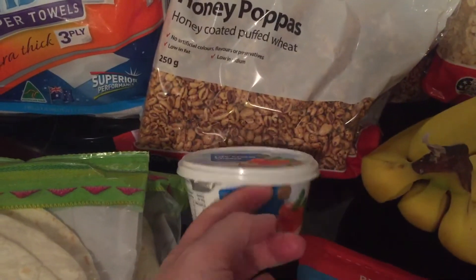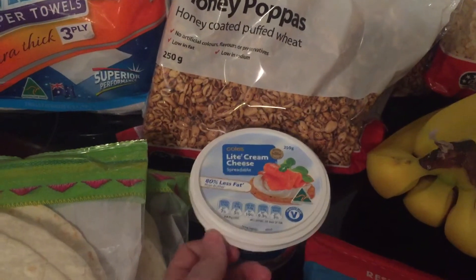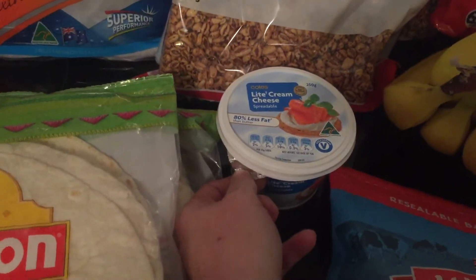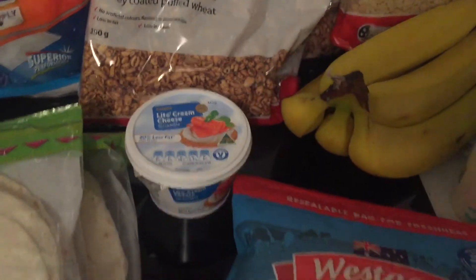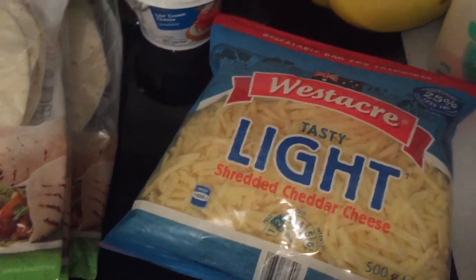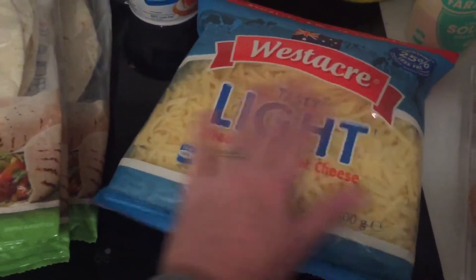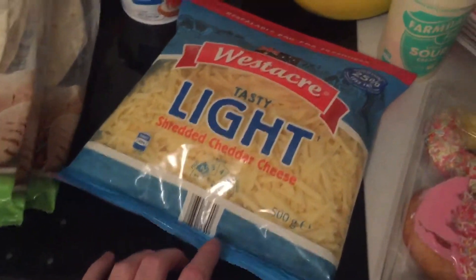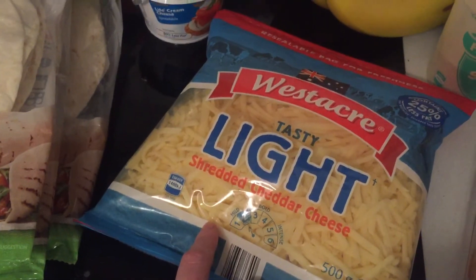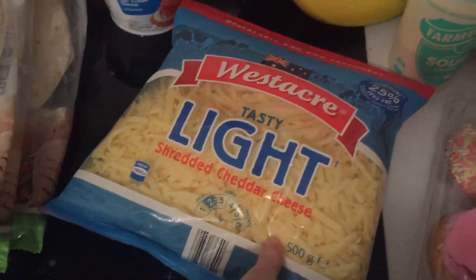I got some light cream cheese, which I use on a lot of things — as a dip with pretzels, on bread, or in cooking. It's really versatile. I also grabbed some light cheese for myself and I'm going to keep it in the freezer, since it has less fat and fewer kilojoules than full fat cheese. The little ones get full fat cheese because you have to give children full fat for the nutrition.